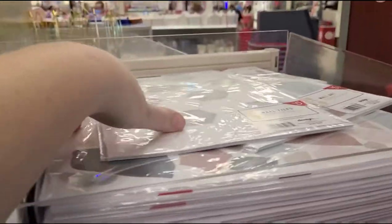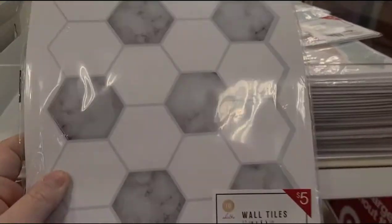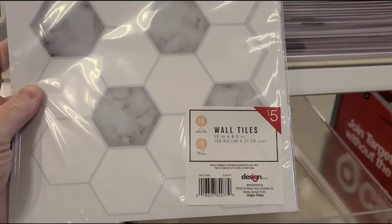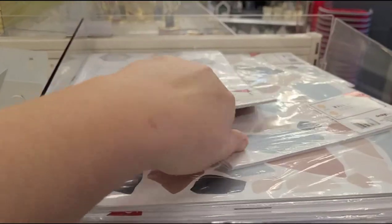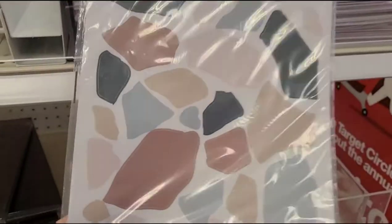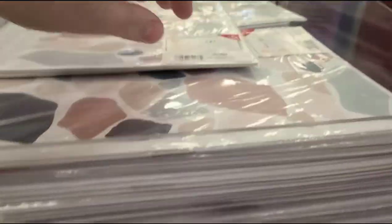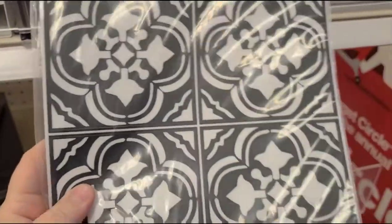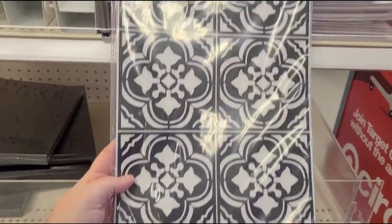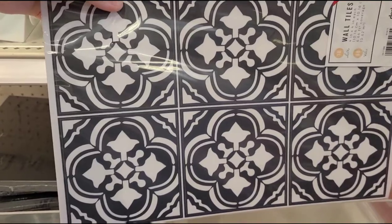These I thought were really nice too. They have these stick-on wall tiles. For $5 you actually get 10 sheets. They have different kinds — this pattern here, these are like little mosaic type pieces. Here's another design that they have. 10 sheets for only $5. I think I'm gonna get one of these because I have an idea on what I want to do with it.